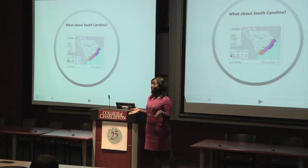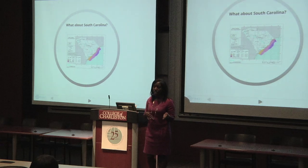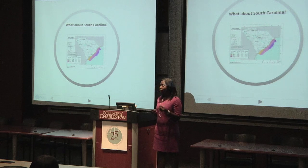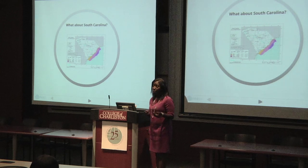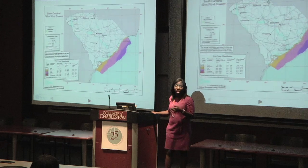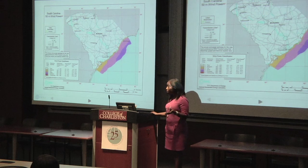So where does the state of South Carolina fit into all of this? The National Renewable Energy Laboratory has already determined that the wind resources in the offshore environment of the state can be exploited for wind energy use, and these resources range from fair to excellent according to the wind power classification system used by the laboratory.